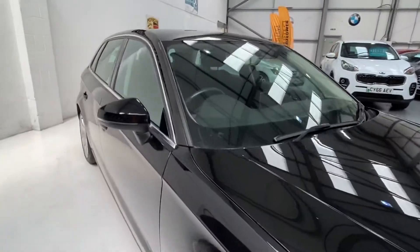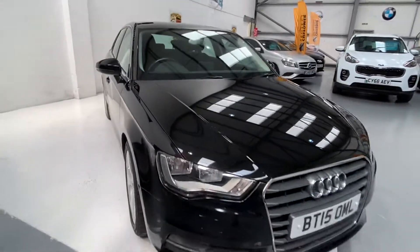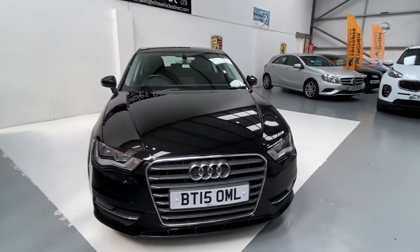Now, if you are looking to finance this vehicle, we use over 35 different finance providers, just to ensure we can get you the best deal on the market.